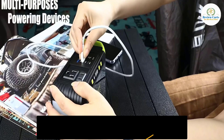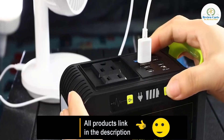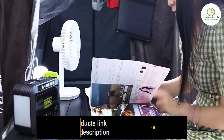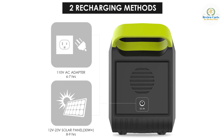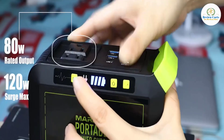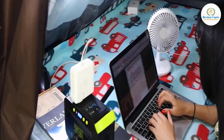This portable generator is built with a 3-level brightness LED flashlight, which could emit two lighting modes to meet your different needs. The 88Wh portable rechargeable power station offers two methods to charge: via an AC outlet within 5 hours, or it can be charged under the sun with a Marbero solar panel.